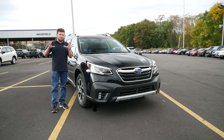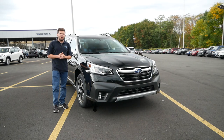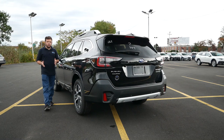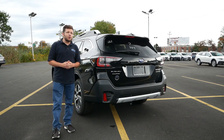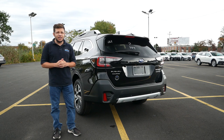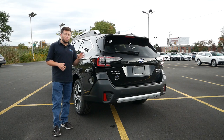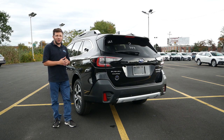This is the new trim we have never featured on the channel, and of course we have the turbo under the hood and also the Nappa leather interior. Now if you've been a long-time subscriber or you've been checking out all the Subaru reviews done at Subaru Wakefield, I want to provide as much value as possible and help you find the right vehicle — so that's why I am here to check out the Touring XT.